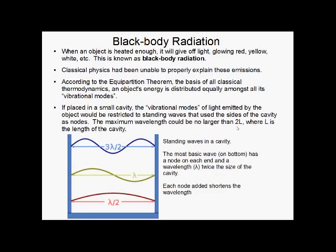Another issue of the time was black body radiation. When you heat an object up enough, it begins to glow — it will glow red hot, then turn yellow, eventually getting white hot or even blue if you get it hot enough. Classical physics had been unable to properly explain this. According to the equipartition theorem, which is the basis of all classical thermodynamics, an object's energy has to be equally distributed amongst all its vibrational modes.